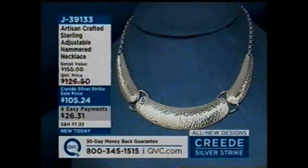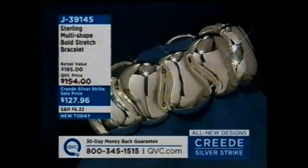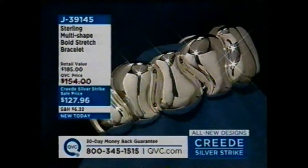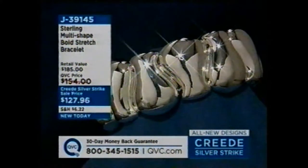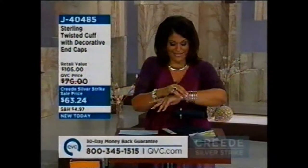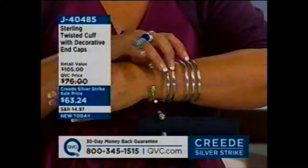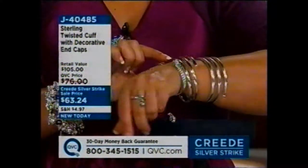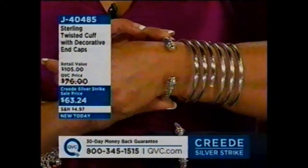Coming up, we have a bold stretch bracelet. Bad news for girls with larger wrists like myself — it's a little tight. Good news for girls with petite wrists who typically search for a smaller bracelet, this is your bracelet. Brand new today, $127.96. The next piece — when you see it, you're going to know what I mean — it's very designer-inspired. I'm wearing it with the set of two spiral bracelets. It's a twisted cuff with decorative end caps — $63.24, brand new today.